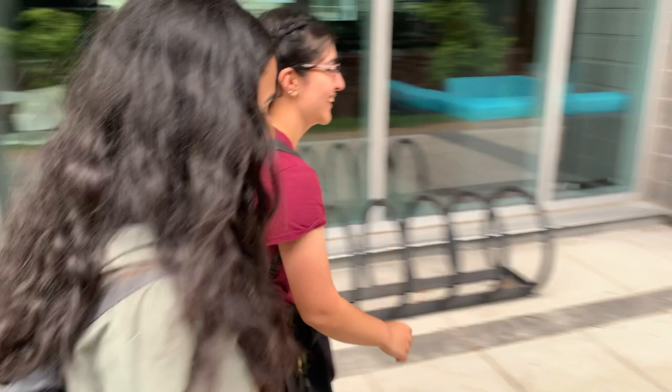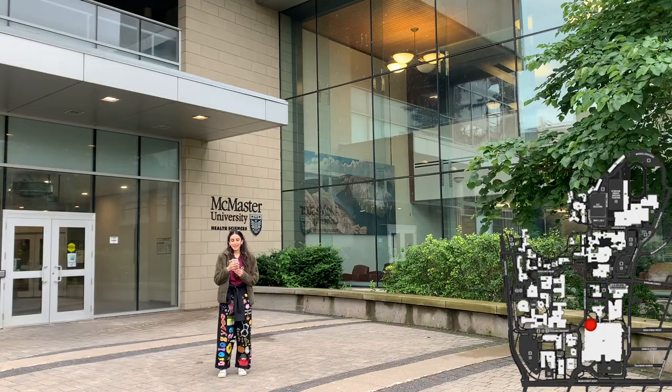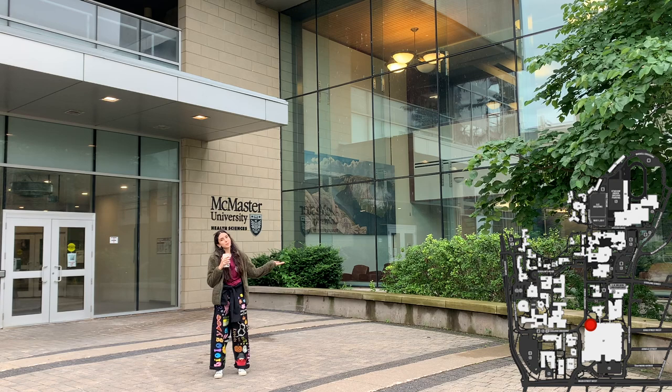Thode Library is another one of McMaster's libraries that is open 24-7 during exam period, so make sure to check it out with your friends. And right behind me, we've got the Health Sciences Building. It's got lecture halls, tutorials, a Williams, and it's got the Health Sciences Library with beautiful study spaces.